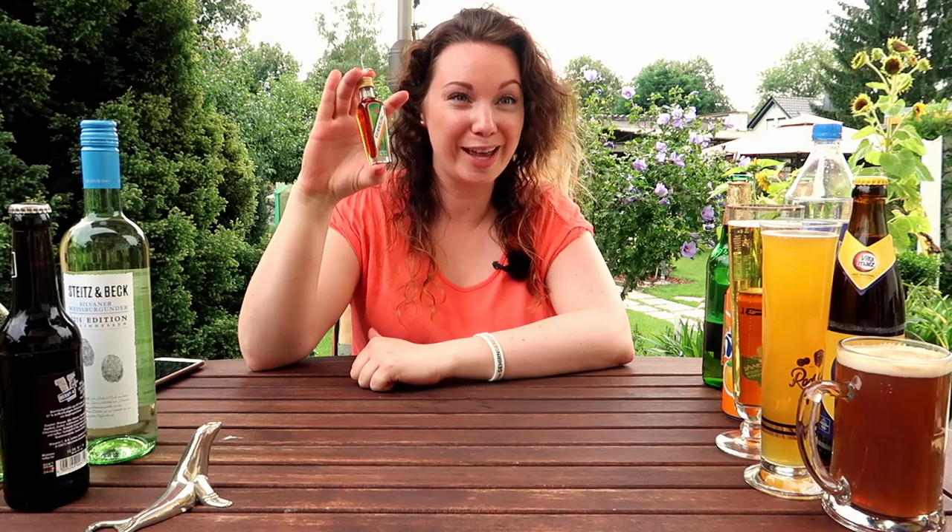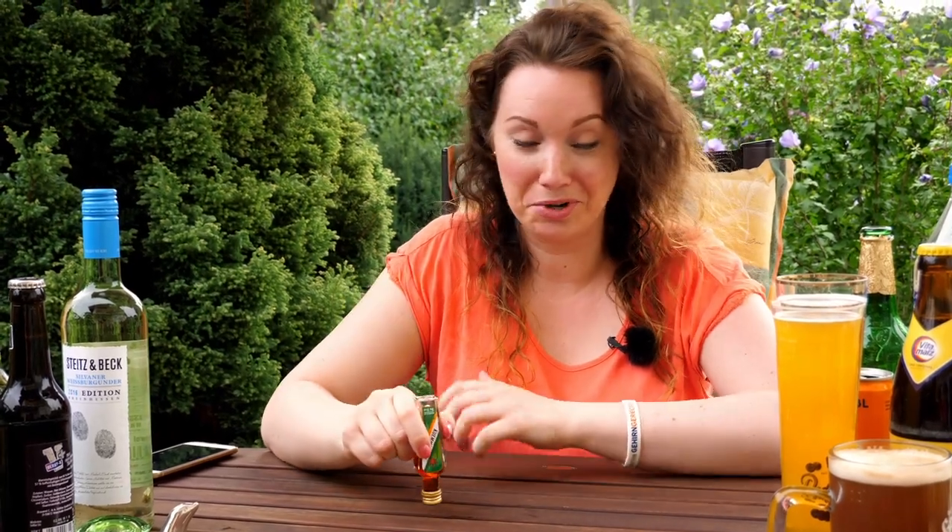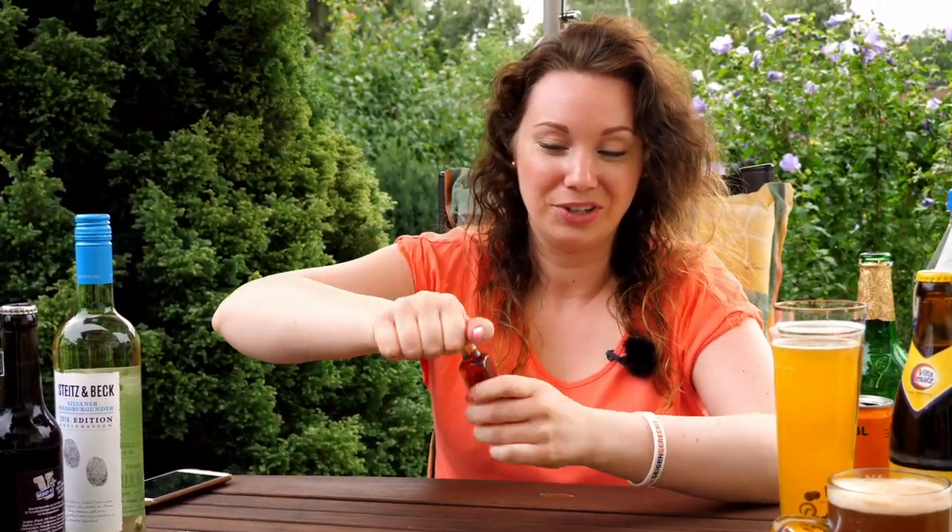After you've had the meal — lots and lots of food — you need to have a digestive, and in my family it's very normal to drink a Kräuterschnaps at the end, a digestive made of herbs. You can get it in bottles like this, and this is how you drink it: you tap it really really loud onto the wood or whatever kind of table you have, then you get the lid, pop it on your nose, and with the lid on your nose you drink it.